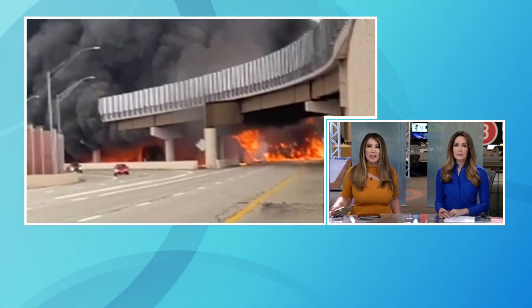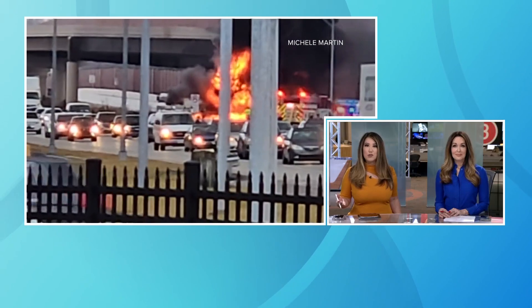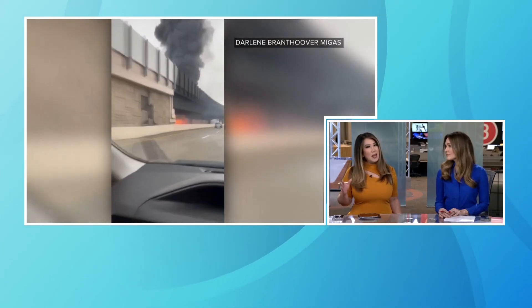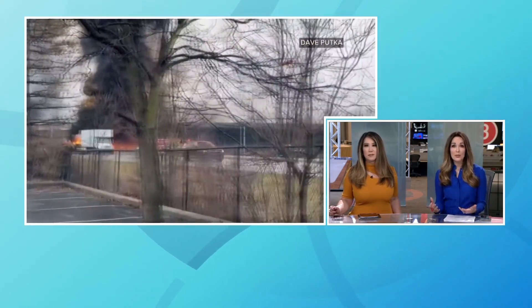We begin with new details in the aftermath of that tanker truck explosion at Route 8 and I-271 in Macedonia. The good news tonight: roads are beginning to reopen, but not all of them. There are still questions to be answered, such as what happened and how did the truck flip over the barrier. Matt Rascone is here with some of those answers and what roads are reopened right now.